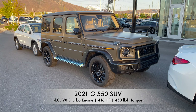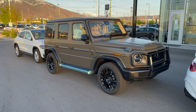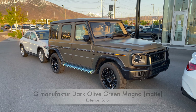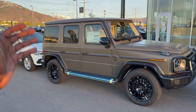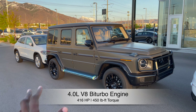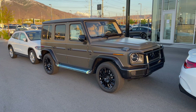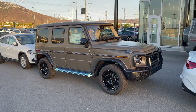Welcome back to Mercedes Lounge. This right here is a 2021 G550 finished in the G Manufacture Dark Olive Green Magno, and it looks absolutely stunning. On the interior you have the white leather exclusive designer package. It has a four-liter V8 bi-turbo engine with 416 horsepower and 450 pound-feet of torque. This is a brief walk-around preview of this G550.